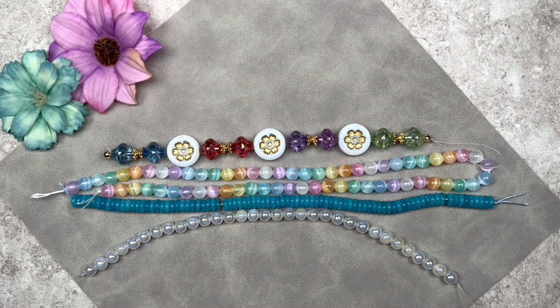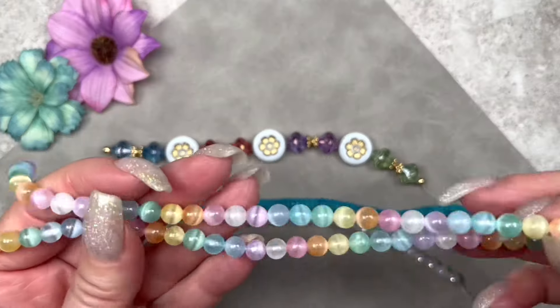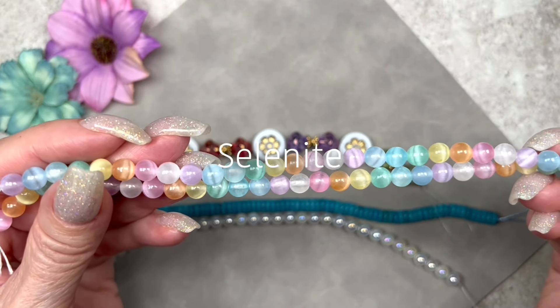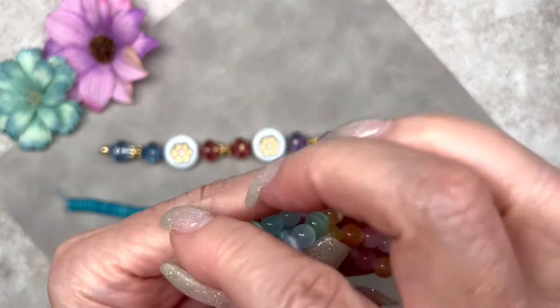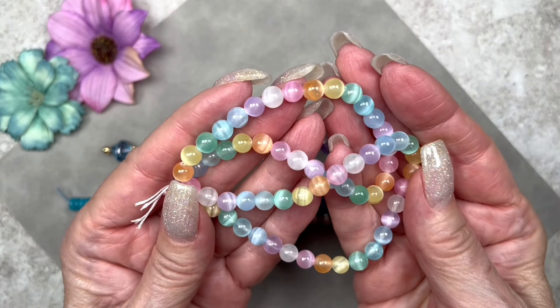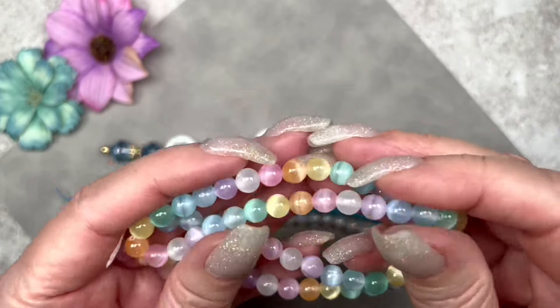How beautiful is this — I'm seeing a bracelet in my future! This is an absolutely gorgeous strand: the Rainbow Selenite Mix. These beads measure six millimeters, and there are 60 pieces on this 15-inch strand. They kind of look like cat's eye beads — look at the gorgeous shimmer as I move my hands!